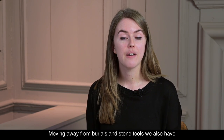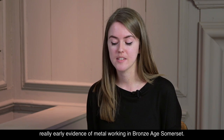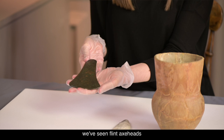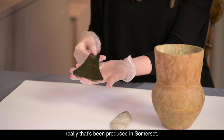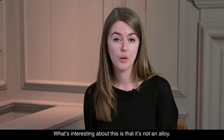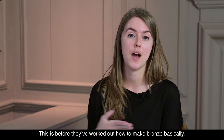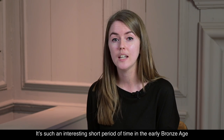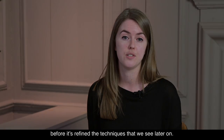Moving away from burials and stone tools, we also have really early evidence of metalworking in Bronze Age Somerset. This is a fascinating object — we've seen flint axe heads, but what we've got now is the first type of metal axe head really being produced in Somerset. What's interesting about this is that it's not an alloy — this is a copper flat axe head, so this is before they've worked out how to make bronze, basically. It's such an interesting short period of time in the early Bronze Age where they're using this material before the techniques are refined.